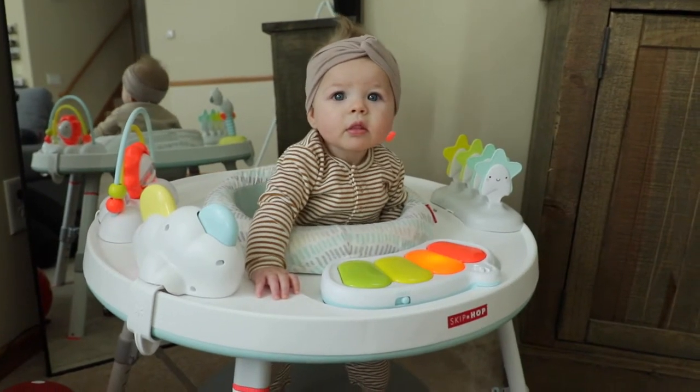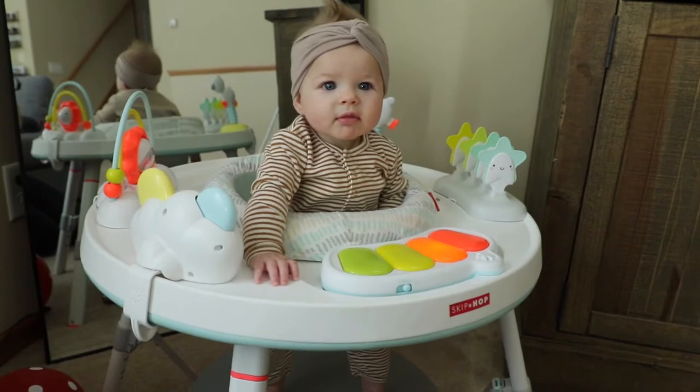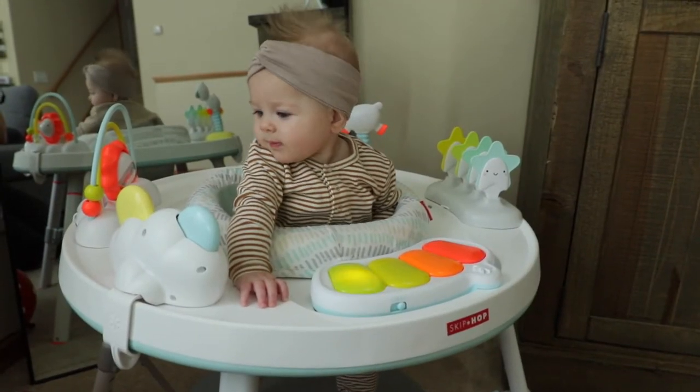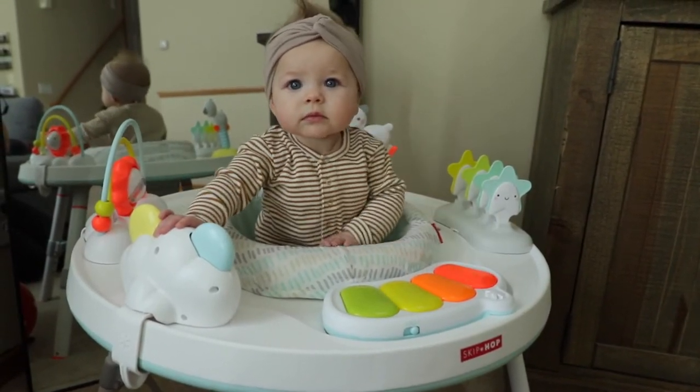The next thing is her activity center. I got the Skip Hop activity center and she absolutely loves it. She can sit in there, play with all the different toys, hit the buttons on the piano that sings songs to her, and spin around in it. It teaches her to reach different toys, and I actually put it in front of the mirror so she can see herself and stay extra entertained.